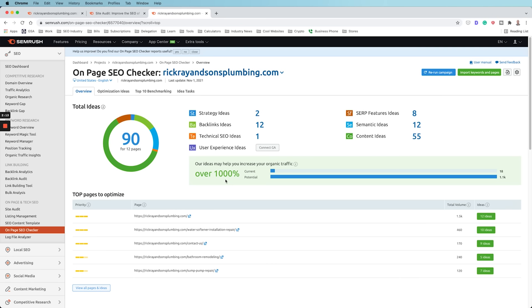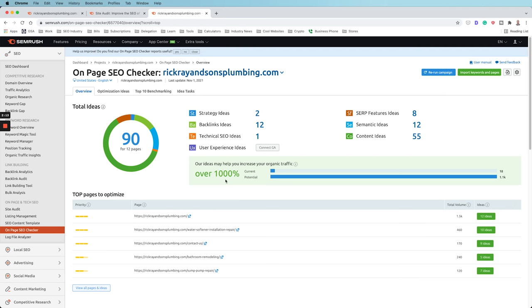Based on SEMrush's analysis, they believe we could increase organic search traffic by over 1,000% if we implement the recommended changes. I'd recommend connecting Google Analytics as well, since it will show bounce rate, total time spent on pages, and other UX data — giving you more comprehensive information about each individual page. There's a lot you can do here, but we want to focus on the pages that matter most.